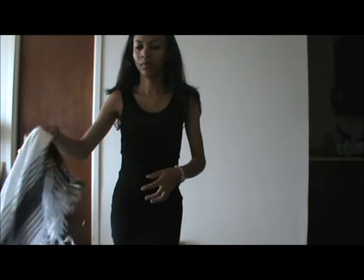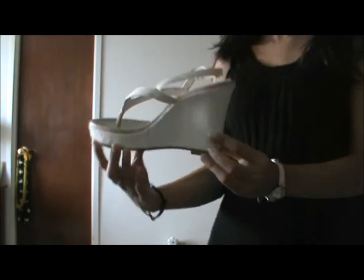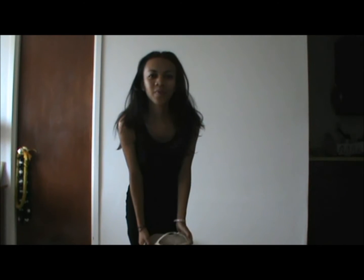To go out at night — basically for clubbing — I'm just going to leave it as is, with just the black dress and wearing the same pair of wedge from school. And there you go — one outfit in three.